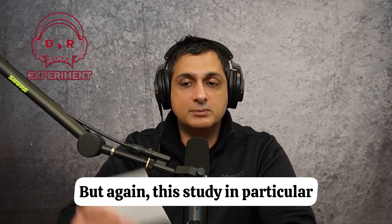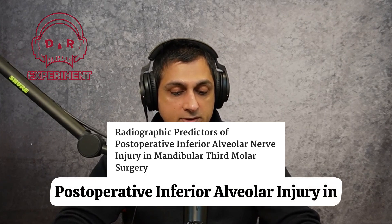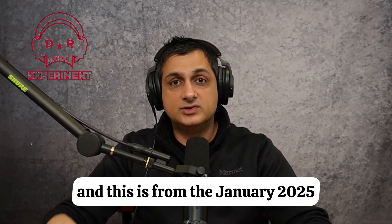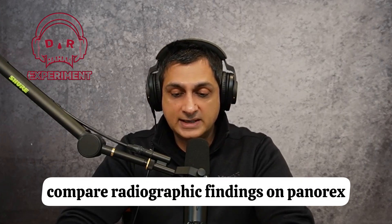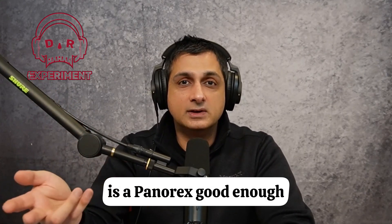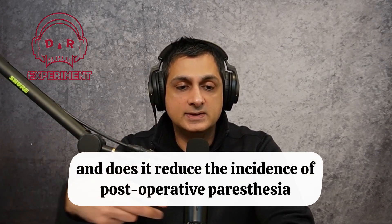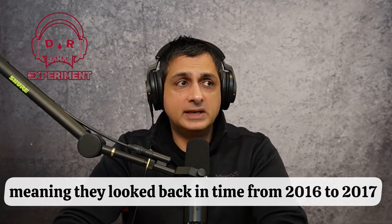This study in particular is called 'Radiographic Predictors of Post-Operative Inferior Alveolar Nerve Injury in Mandibular Third Molar Surgery,' from the January 2025 Journal of Oral and Maxillofacial Surgery. The purpose was to compare radiographic findings on panorex versus cone beam CT and their association with post-operative nerve injury or paresthesia — asking whether panorex is good enough or whether cone beam CT adds more value and reduces post-operative paresthesia. What they found is that it doesn't: panorex is fine, and the CT doesn't really change anything.